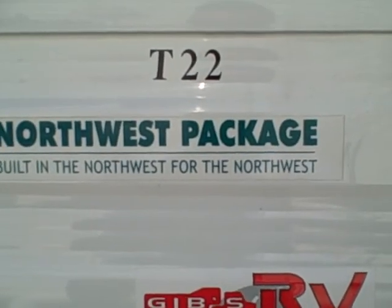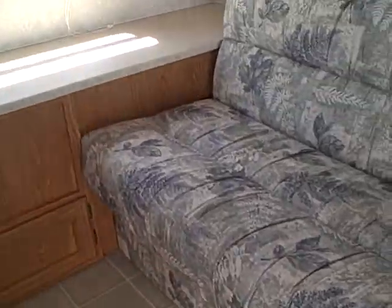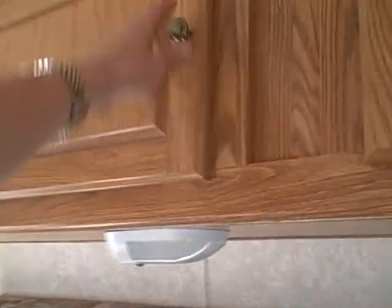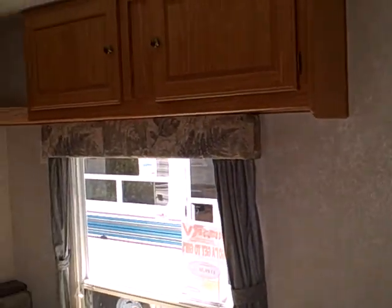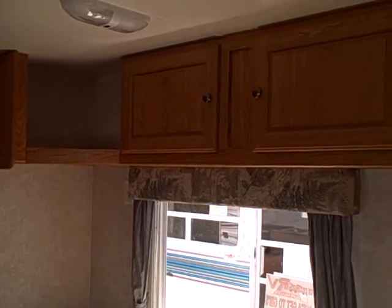The T22 with the Northwest package has additional insulation. Walking inside, here's the sofa — this does pull out to a bed. Above it, a big window for lots of light and overhead storage compartments. The cabinetry you can see is dovetailed, not just glue and staples, cut on a jig — high quality cabinets. Side storage below here too, and that access is the compartment we looked at outside. Over in the dinette area, the overhead has a spot for television storage.